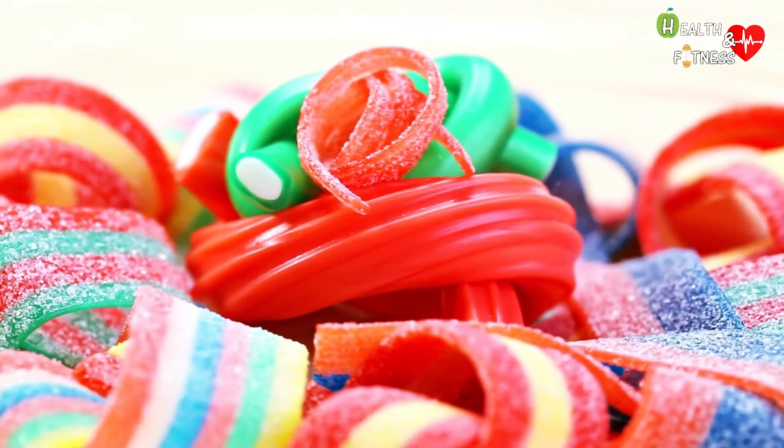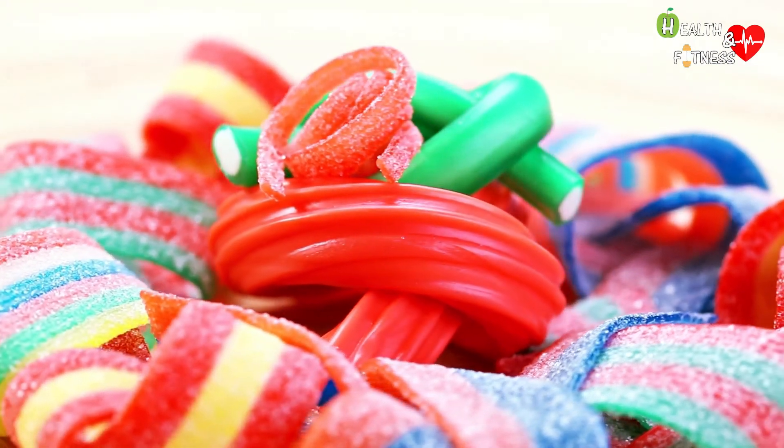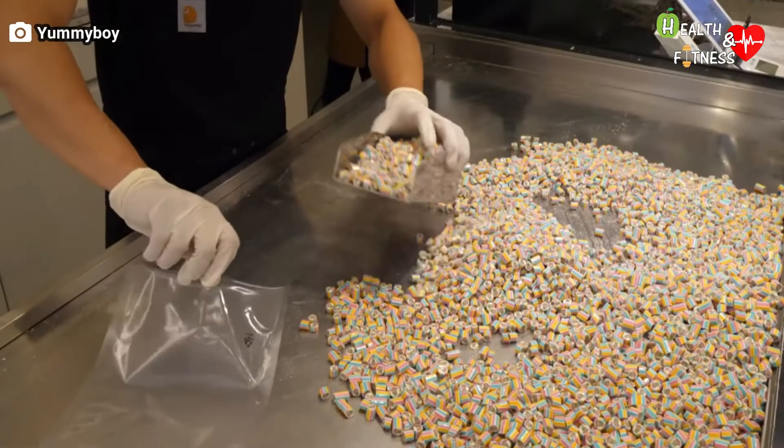The candies pass through a cleanser and, as they turn, they detach from the cornstarch. They are then equipped with a wax coating which gives them a shiny appearance and prevents them from sticking to each other. At this stage they are ready to be packaged and sold.